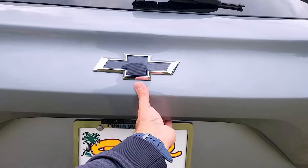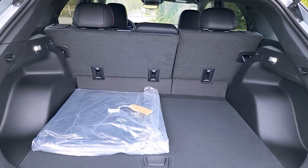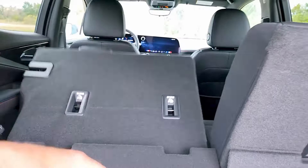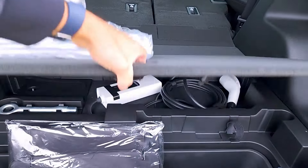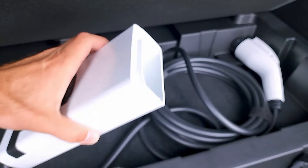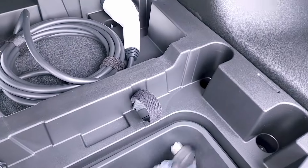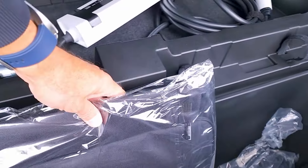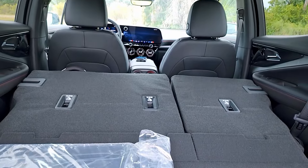Opening the power tailgate reveals about 26 cubic feet of cargo space — not the best, not the worst in its class — with illumination in the cargo compartment. The rear seats can be folded for more storage. Underneath the cargo floor are charging cables: the included charger comes with two adapters, one for a standard 110-volt household outlet and another for a 240-volt outlet for home charging. No sunroof on this particular model.